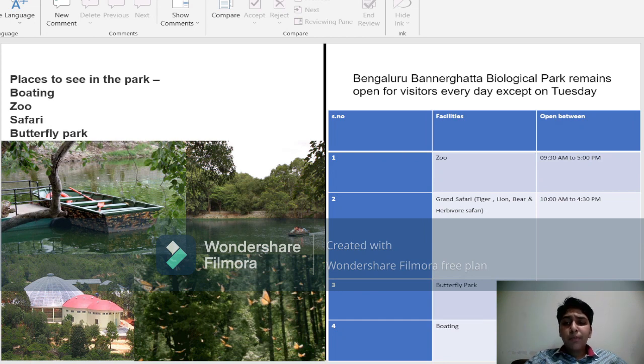Bengaluru Banargatta Biological Park remains open for visitors every day except on Tuesday. The zoo opens at 9:30 am and closes at 5:00 pm. The grand safari opens at 10:00 am and closes at 4:30 pm. The butterfly park and boating both open at 9:30 am and close at 5:00 pm.